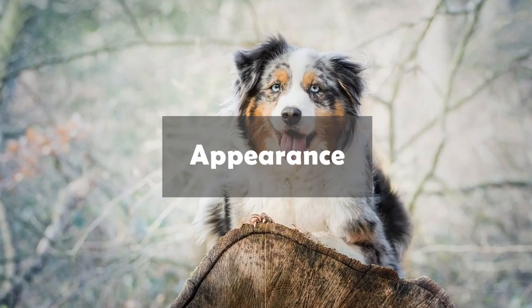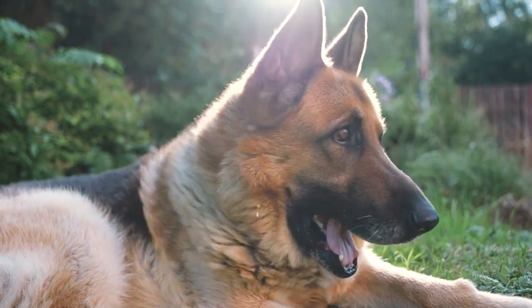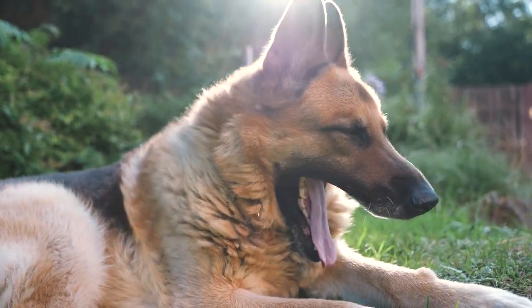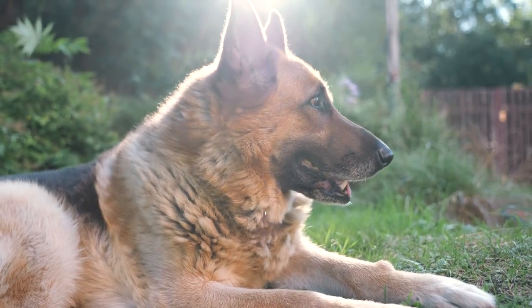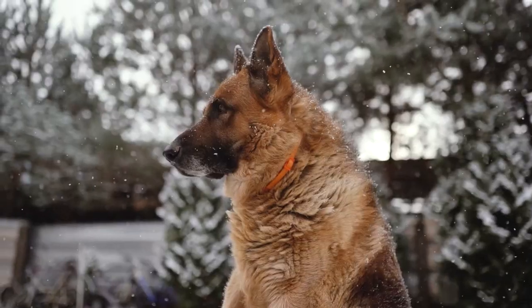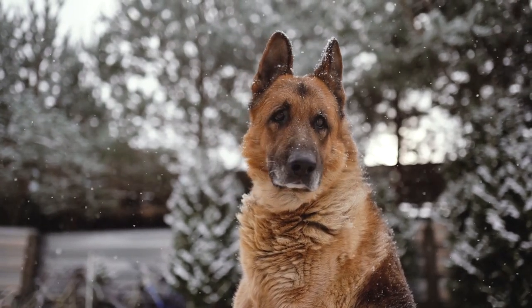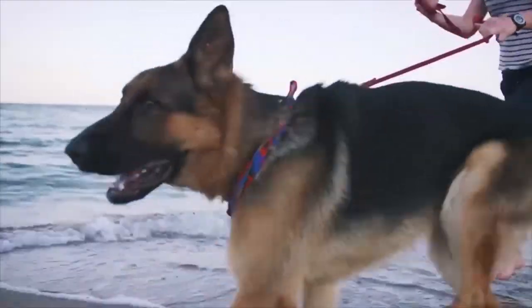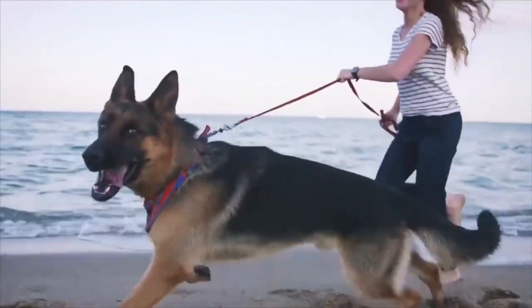Now let's talk about their physical appearance. German Shepherds are a large breed, with males typically weighing between 65 and 90 pounds, and females between 50 and 70 pounds. They stand between 22 and 26 inches tall at the shoulder. They have a muscular build and are known for their distinctive black and tan coat, although they can also be solid black or sable.